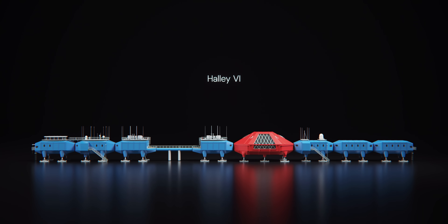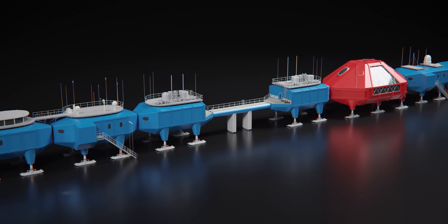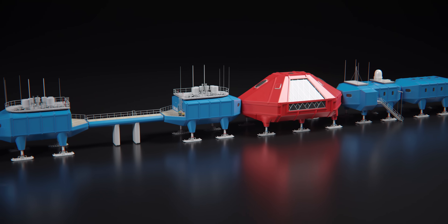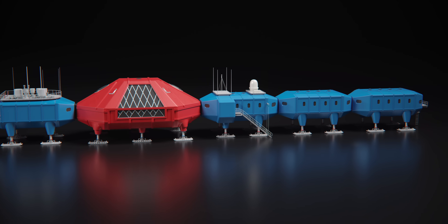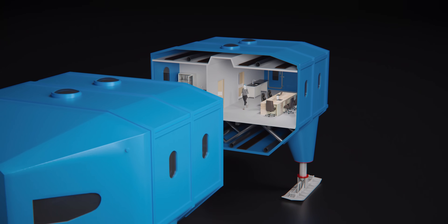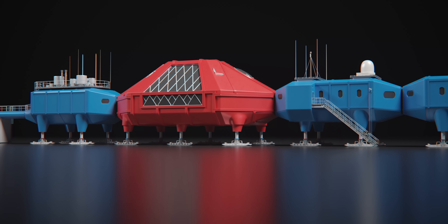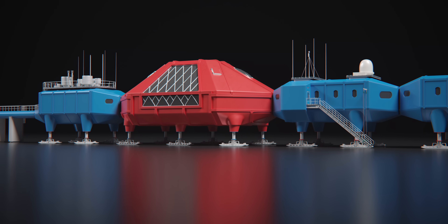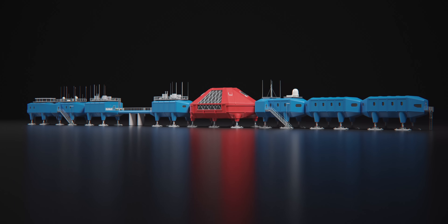So why do Antarctic stations look like this? A good case study is Halley 6, a research station operated by the British Antarctic Survey. It is composed of eight modular units attached by bridges and gangways to form a 190-metre long structure painted in bright reds and blues. These modules contain everything the crew need to live and work: laboratories, living quarters, offices, power generators and social areas. The entire station is mounted on giant skis and raised four metres off the ground, resembling some kind of cross between a space station and a giant caterpillar.